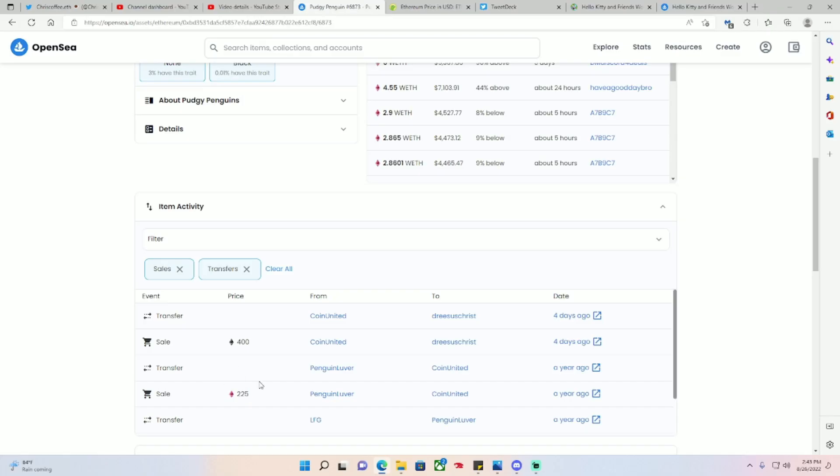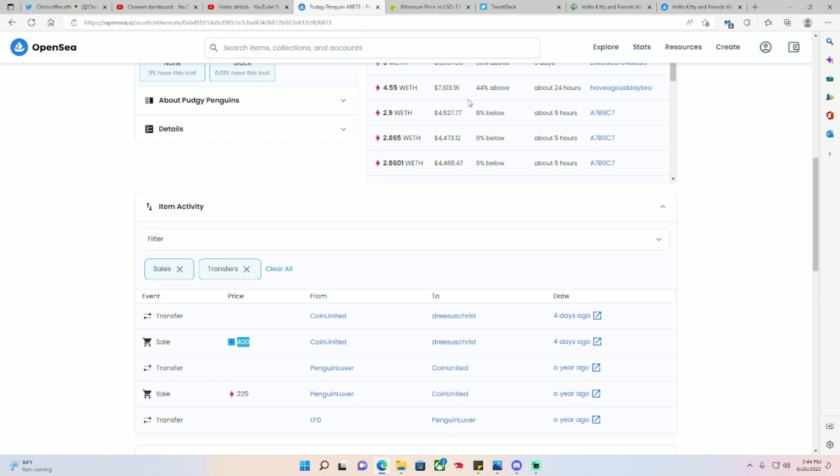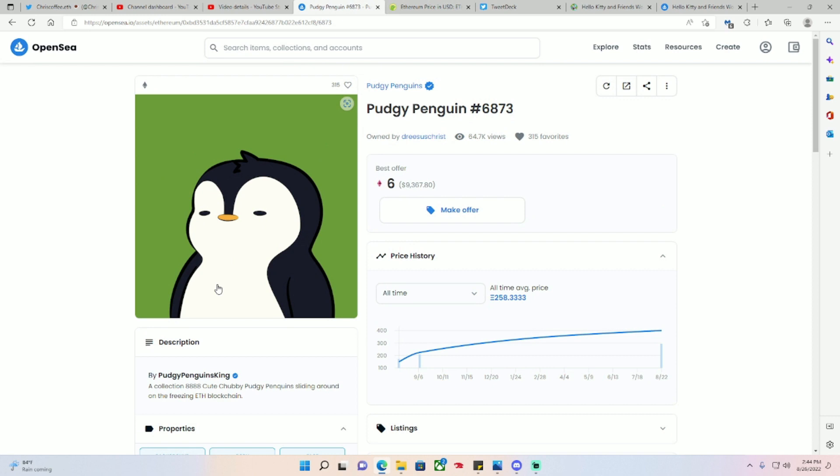A lot of people are saying wow, 400 ETH during a bear market — but did you know the seller actually lost money on the transaction? He bought his Pudgy last year around this time for 225 ETH. You might think he paid 225 ETH and sold for 400 ETH, so how did he lose money? Well, on September 8th of last year, Ethereum was at $3,469. So 225 ETH times $3,469 equals around $780,000 — whereas 400 ETH right now at roughly $1,560 per ETH is around $624,000.